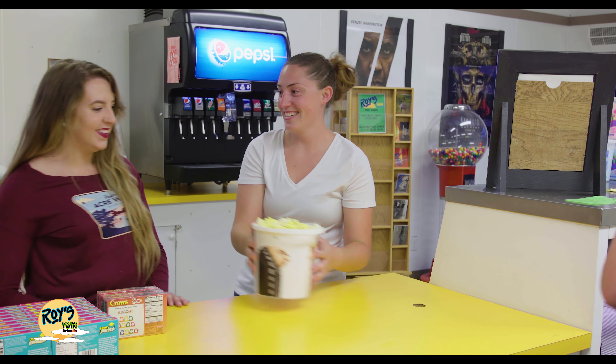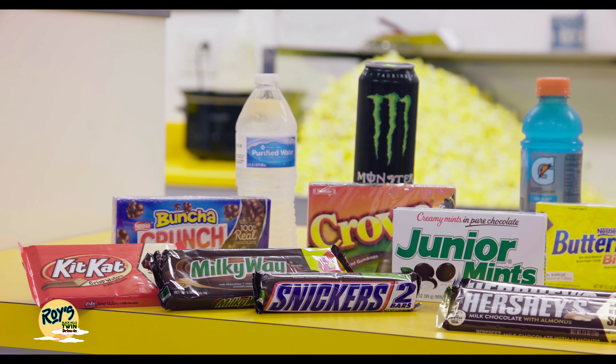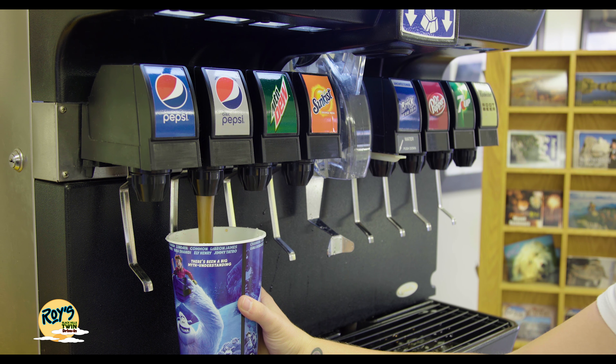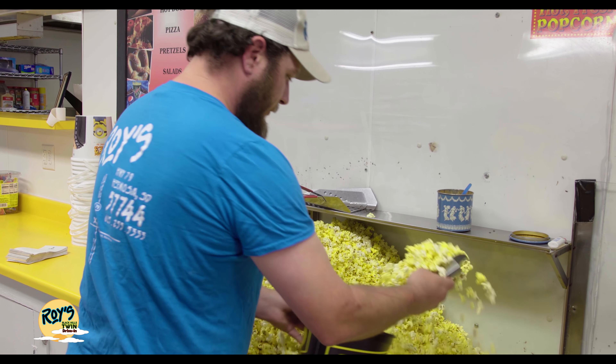Fulfill your classic movie night at Roy's Canteen, where you can get various snacks and drinks. Also, don't forget to share a bucket of popcorn made from one of the oldest popcorn machines in the country.